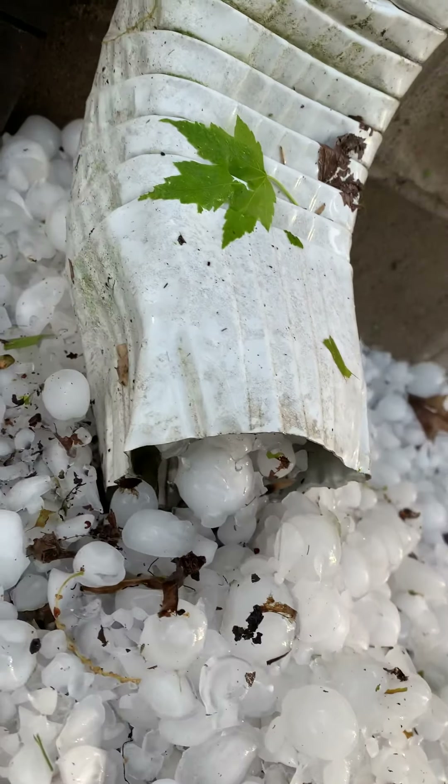My core gutter is dented. You can see all the dents in my guttering.